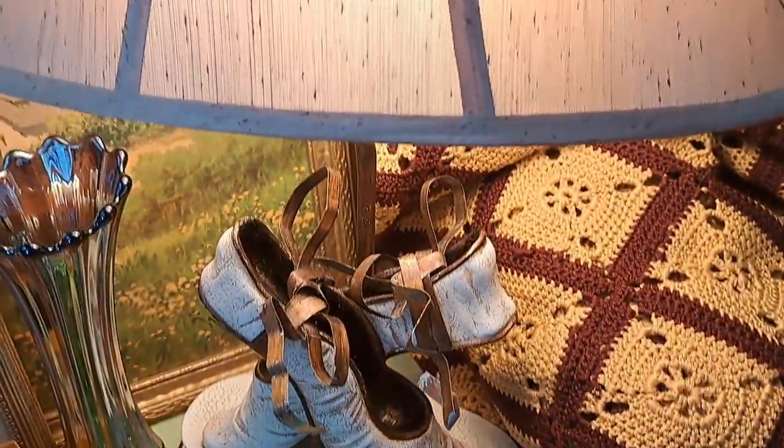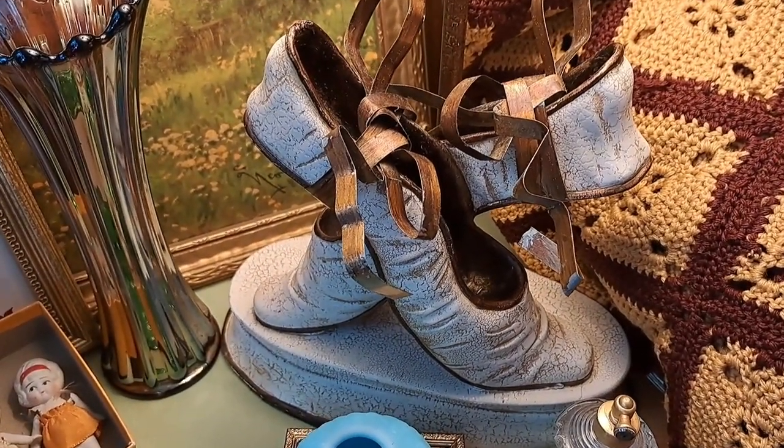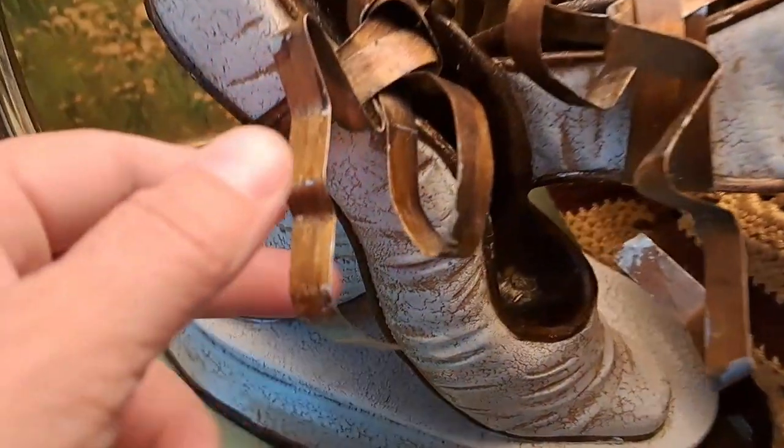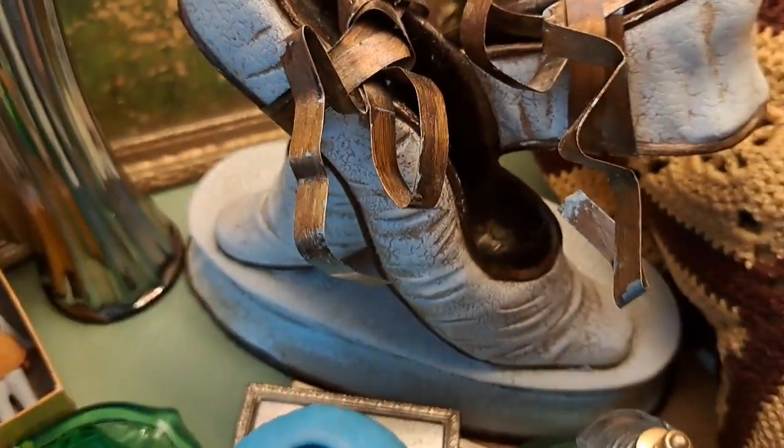Over here I loved this lamp. How interesting — little ballet flats. Something about that I really liked. And it has like metal ribbon on it, so we'll see how that does.